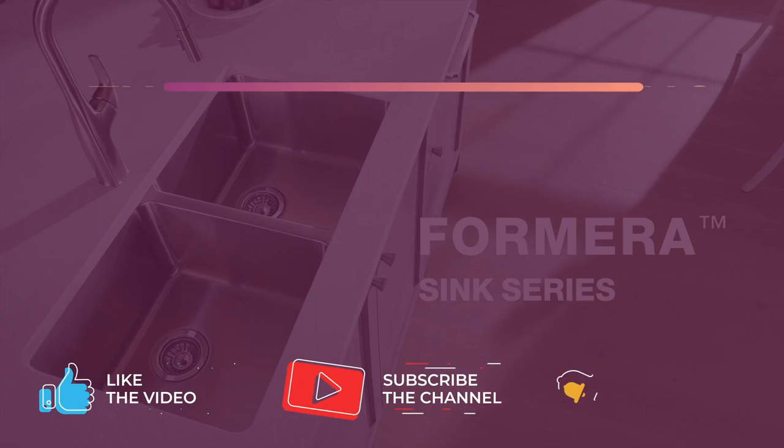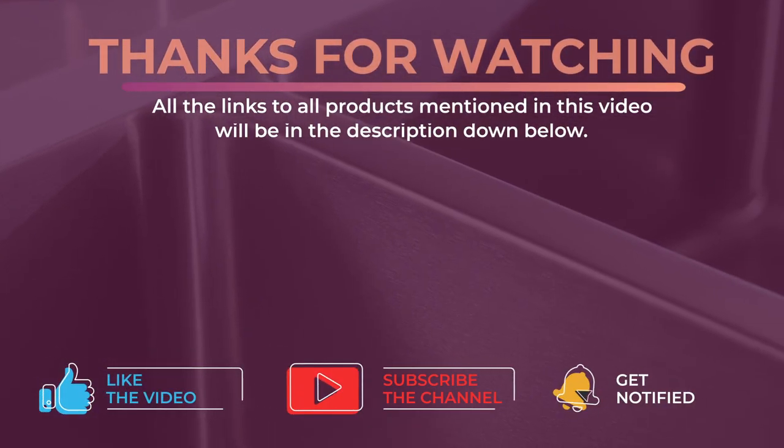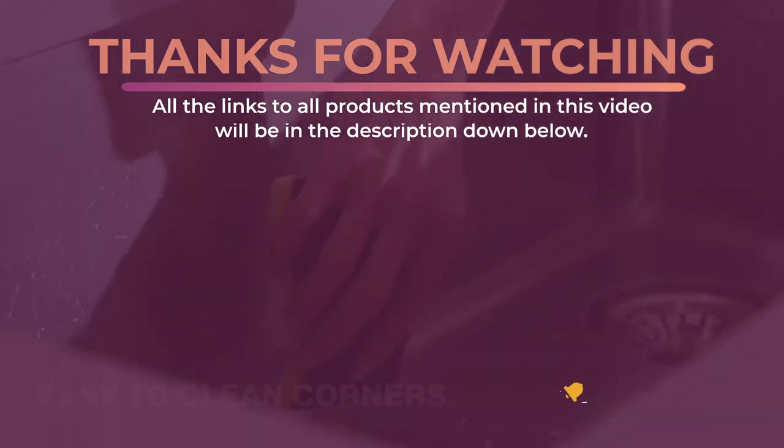Thanks for watching and I hope you enjoyed this video and it helped you out. Don't forget to leave a like and subscribe to the channel to see more videos like this in the future. I hope to see you guys in the next video. Till next time, see you later.